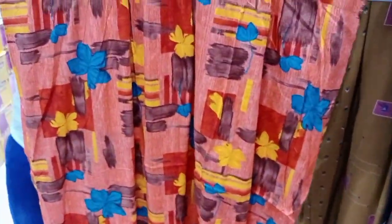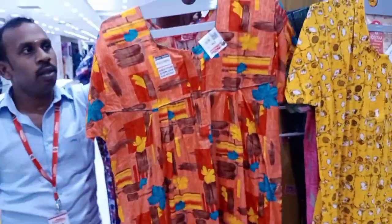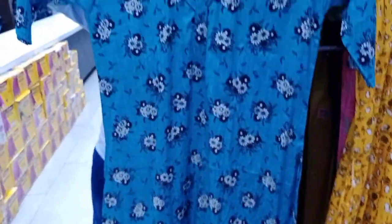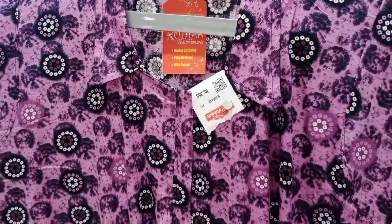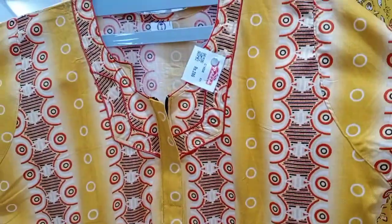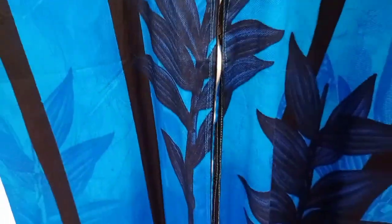This is a branded nighty. You can store the collection — there are different color type nighties. This nighty is very nice. Blue with black is very cool.